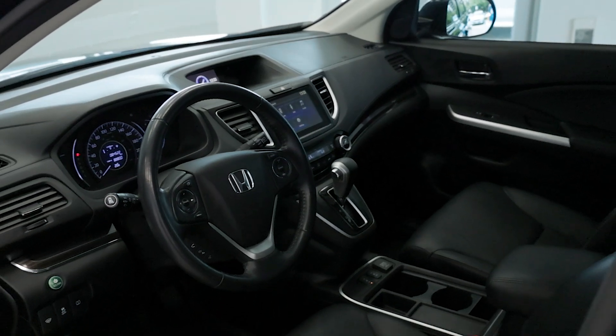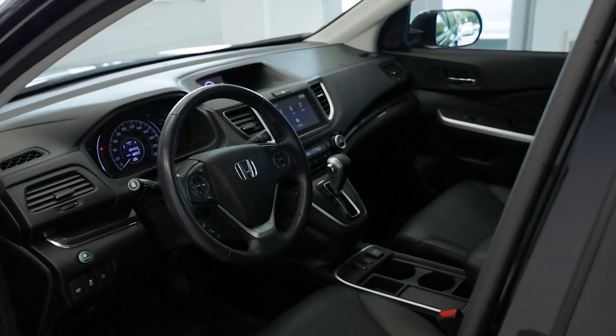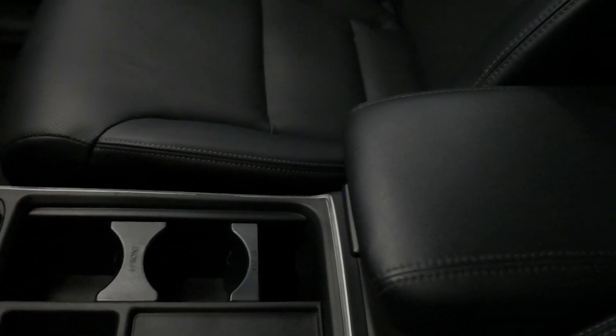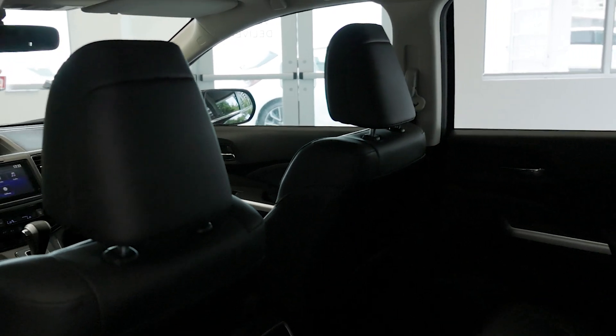Step inside and experience luxury at its finest. This 2015 CR-V boasts a spacious and upscale cabin, featuring leather-trimmed seats, heated front seats, and a power-adjustable driver's seat for maximum comfort.